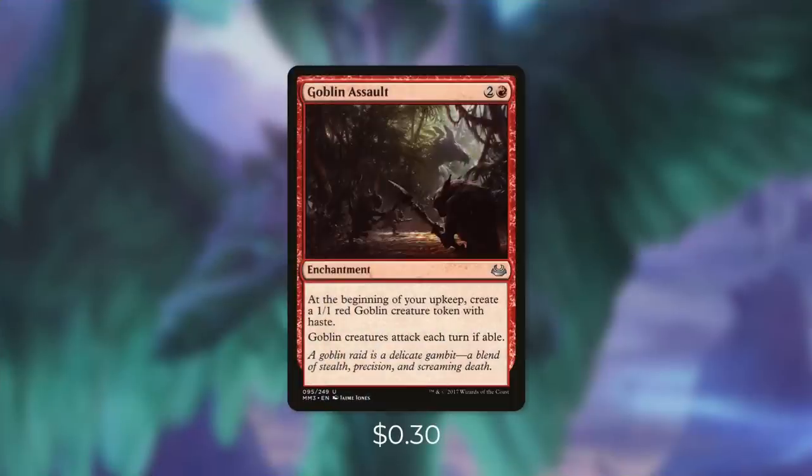First up, there's Goblin Assault, which says, at the beginning of your upkeep, create a 1/1 red goblin creature token with haste, and goblin creatures attack each turn if able. Now for most decks with this card, you'd lose most of your goblins with your attacks. But instead of attacking, we can just force our goblins to crew some vehicles. And having an engine that creates creature tokens can be very beneficial for this deck. Because even if someone tries to wipe the board, it will help us rebuild a crew.